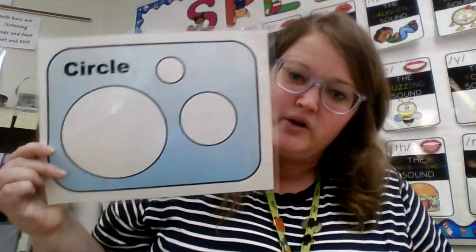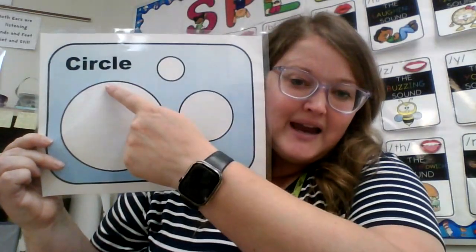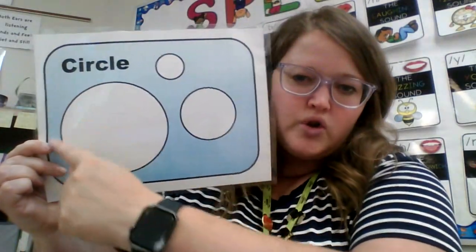The first shape I want to practice or learn about is our circle. I have two different pictures — this is my big circle and then this is my little circle. A circle goes all the way around, the line meets up, and there are no points or edges. Circle goes all the way around and has no edges.